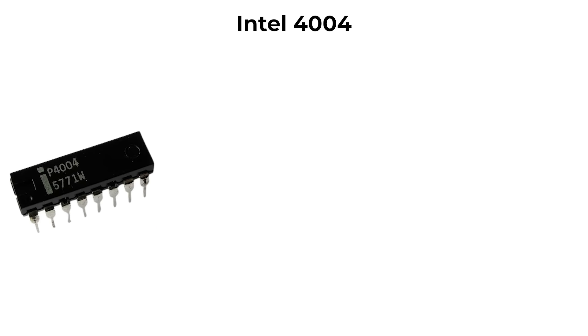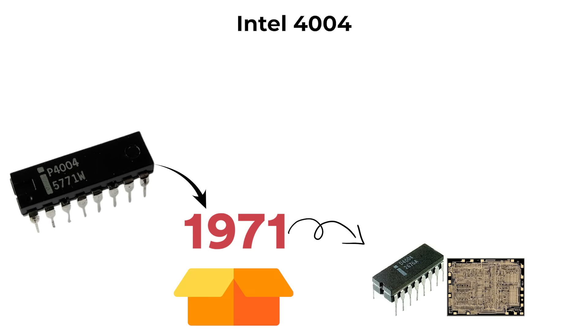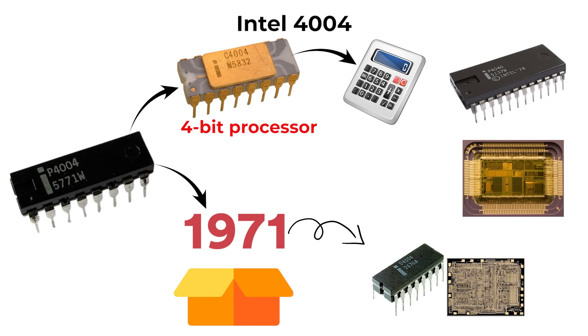The Intel 4004, released in 1971, was the first commercial microprocessor in history. It was a 4-bit processor originally designed for calculators, but it proved that a full central processing unit could fit onto a single integrated circuit.